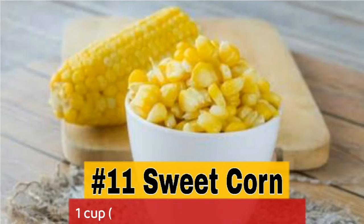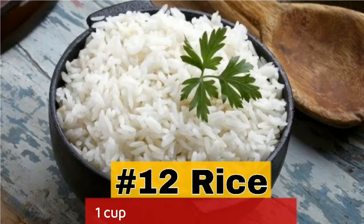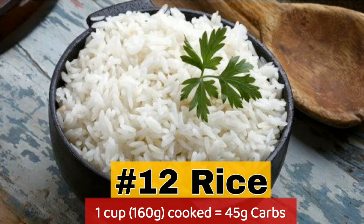11. Sweet corn — 1 cup boiled contains 41g carbs. 12. Rice — 1 cup cooked contains 45g carbs.